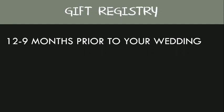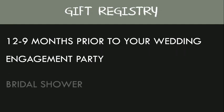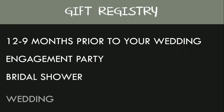If you start early, you can use one registry for any celebrations you may be having where guests will most likely bring a gift, like your engagement party, bridal shower, and the wedding itself.